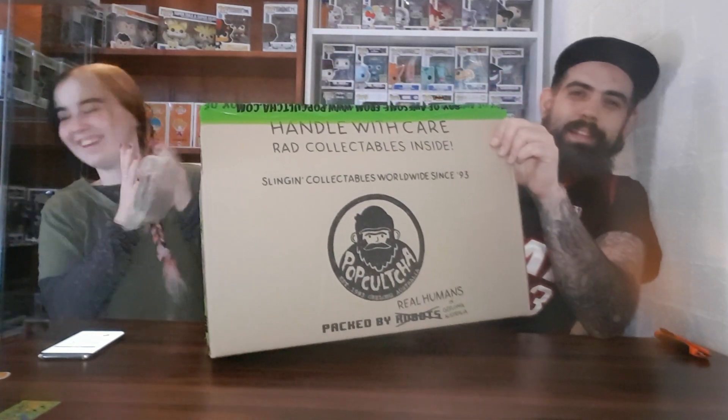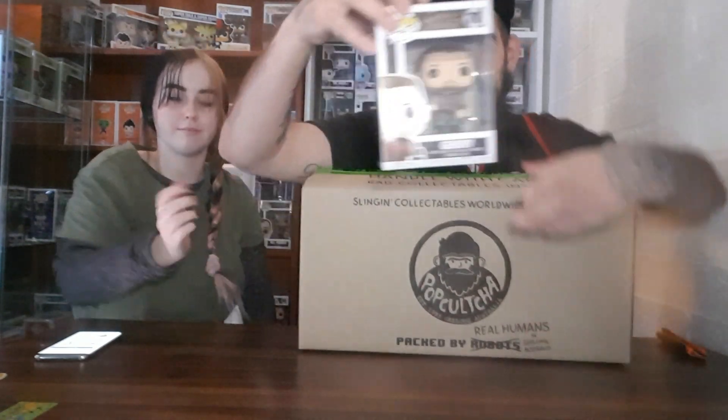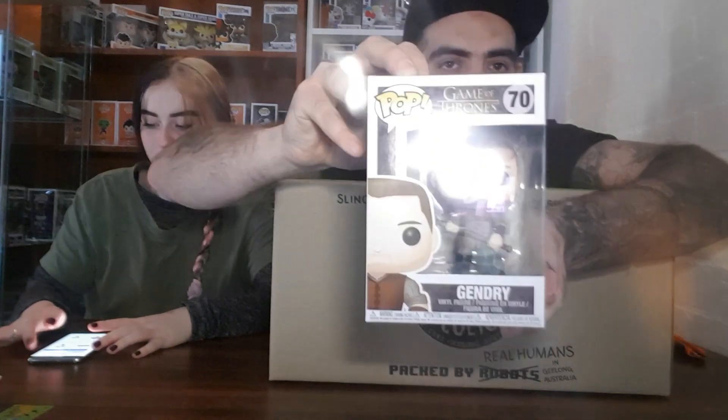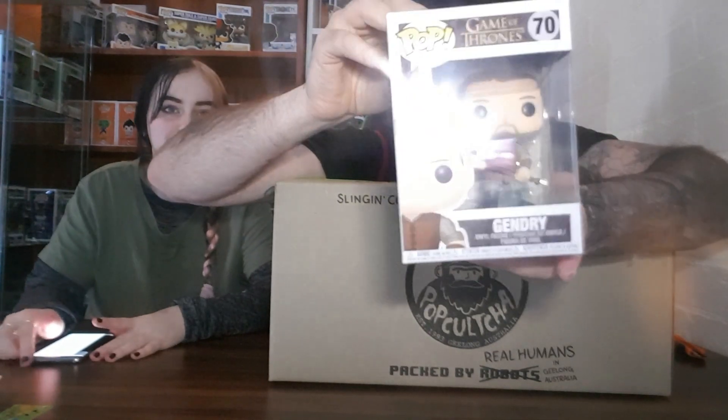All right, let's get into this. What have we got first pop? His name is Gendry. I've seen Game of Thrones and I don't even remember who Gendry is — guys, who's Gendry? I actually haven't seen the whole series, I'm up to I think the last season. Let's give him a scan. I reckon $12... five bucks. Second worst pop value we've got — our worst is four dollars, we've pulled that a couple of times.